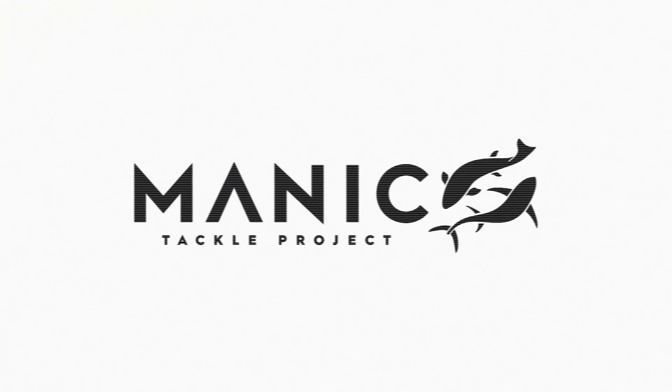Check it out — loads of Euro inspired flies, loads of different worm patterns, and that's a little snapshot of what's been coming out of the Manic Fly Collection this year.